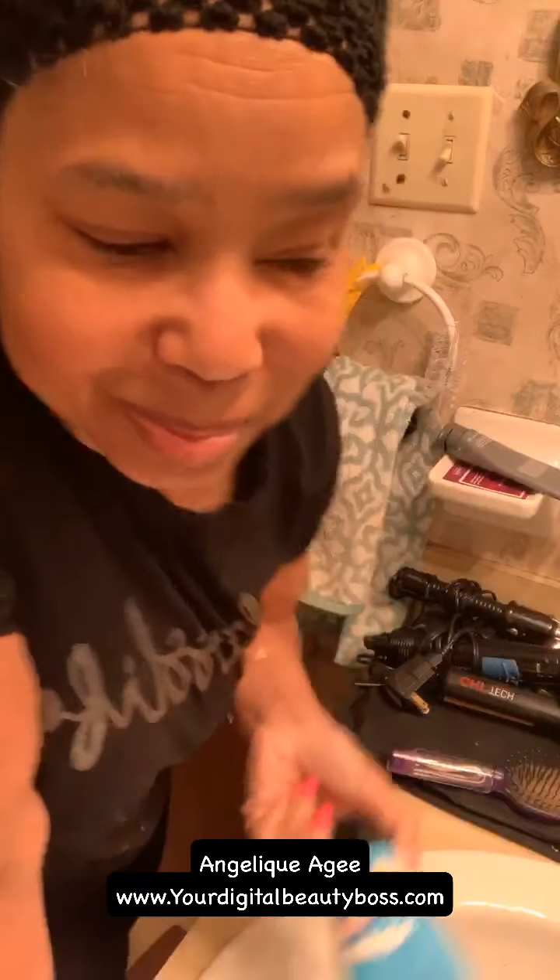So this is a cleanser. Take a penny-sized amount into the palm of your hand, lather with water, massage gently over the face, and rinse with lukewarm water. Use daily, morning and evening. I have a confession to make — I did not wash my face last night before going to bed. I was so exhausted.